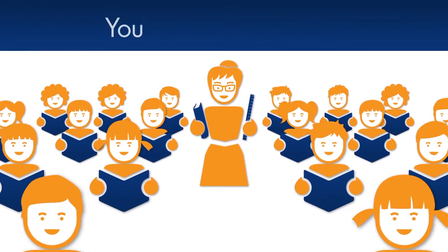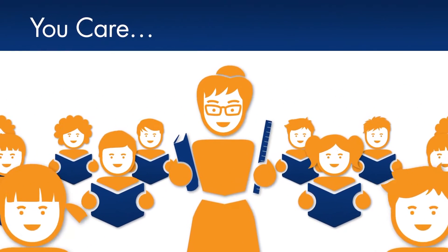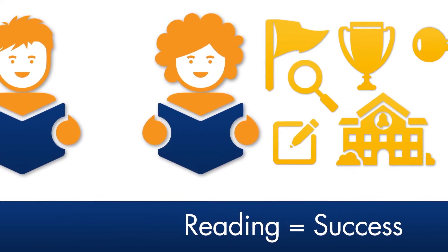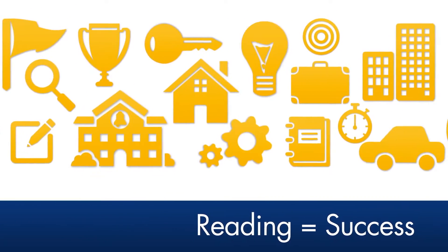As an educator or parent, you care about the success of your children, and you know that reading is one of the most important skills that they need to succeed in their education and beyond.